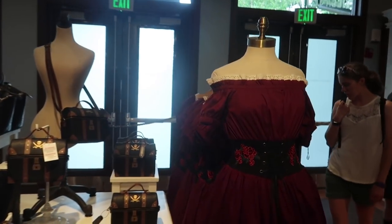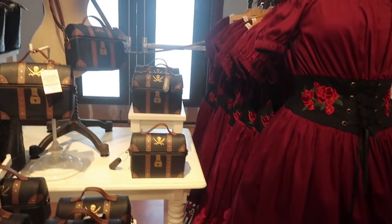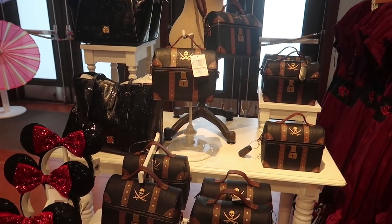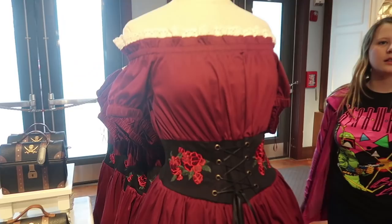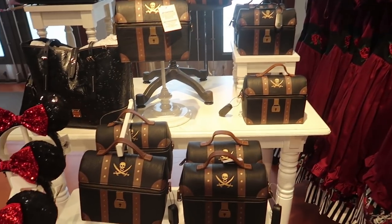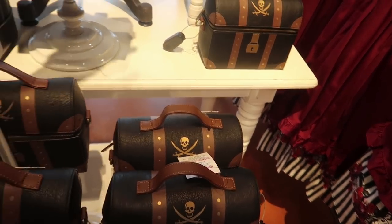The newest dress to have been released is the Red Head dress — we showed that in one of our Magic Kingdom videos. The centerpiece will be the latest dress that's been released. The Red Head dress is $128, and the matching purse, a treasure chest design, is $85.